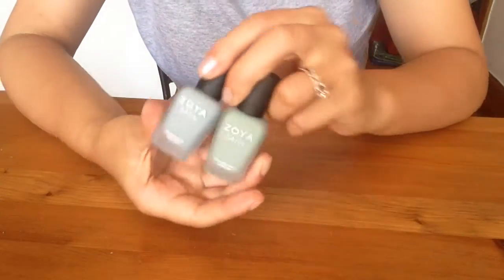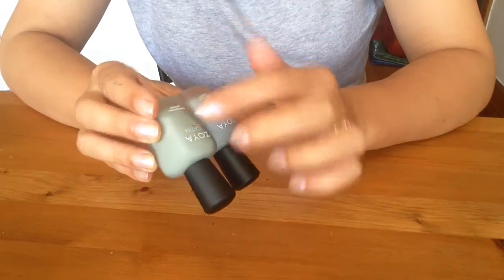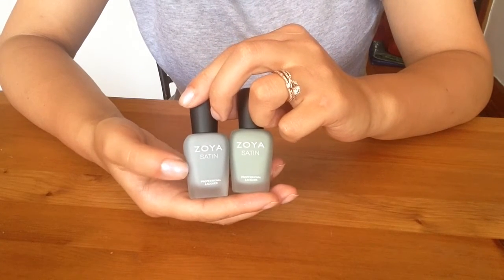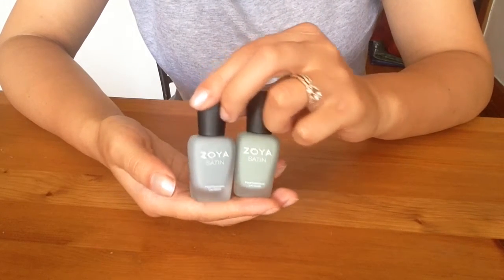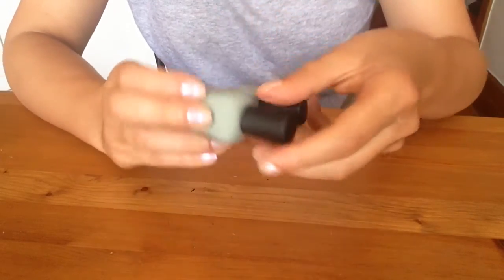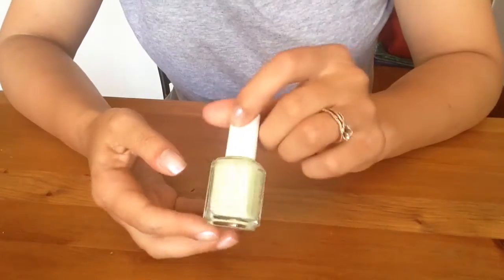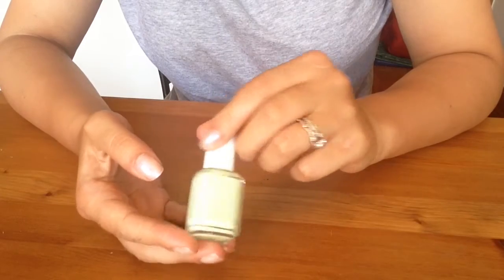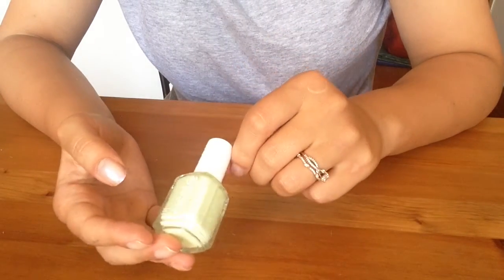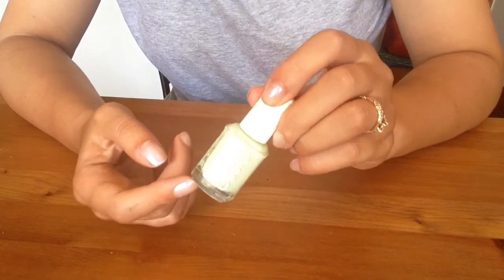Zoya's Satin Finish Polishes in Tove and Sage — I love the satin finish. I usually go for glossy and didn't expect to like satin matte, but these are great. Keeping both. Another green I like is Gelato by Essie — a green-yellow sort of color, a nice summer toe color. I've worn it recently, so I know I like it. Keeping it.